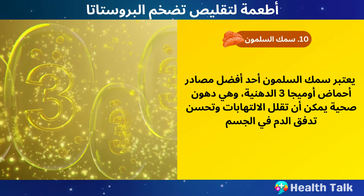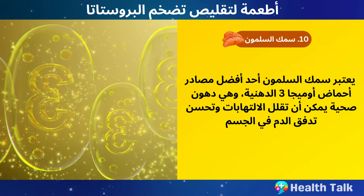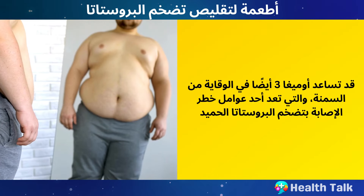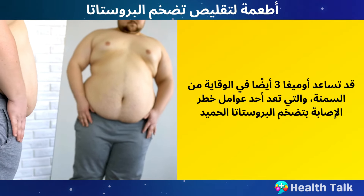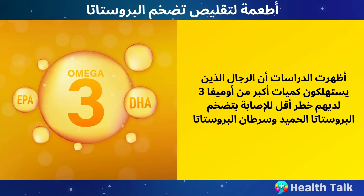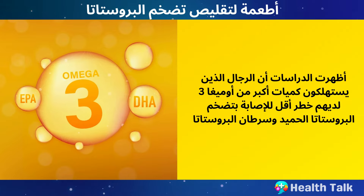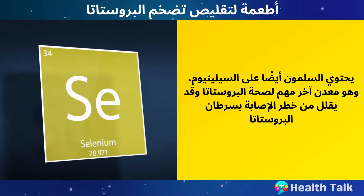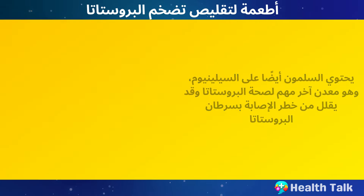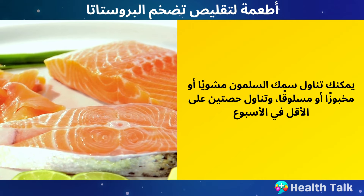Number 10: Salmon. Salmon is one of the best sources of omega-3 fatty acids, which are healthy fats that can reduce inflammation and improve blood flow in the body. Omega-3s may also help prevent obesity, which is a risk factor for BPH. Studies have shown that men who consume more omega-3s have a lower risk of developing BPH and prostate cancer. Salmon also contains selenium, another mineral that is important for prostate health and may lower the risk of prostate cancer. You can eat salmon grilled, baked, or poached, and aim for at least two servings per week.